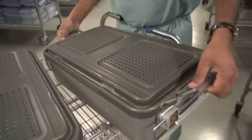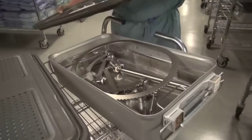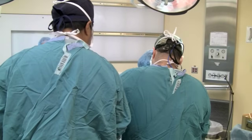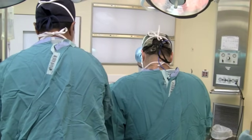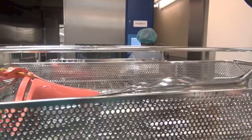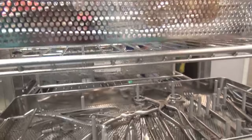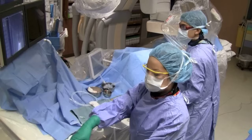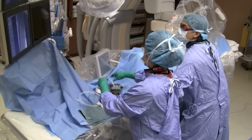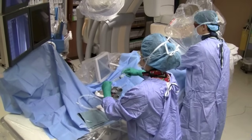The most widely used instrument at Sunnybrook is this one, called the Bookwalter Retractor. This clamp opens up the abdomen to give surgeons easy access. Despite rigorous and frequent cleanings — into the hundreds of times — Karim says most instruments will last for years.